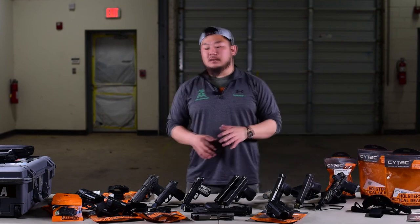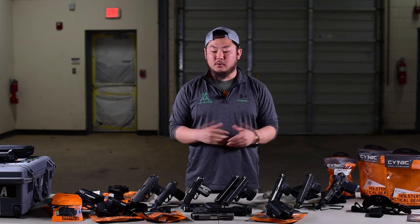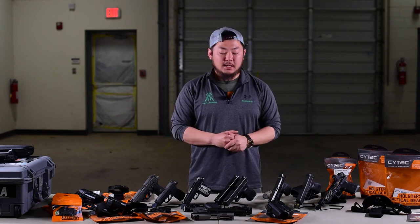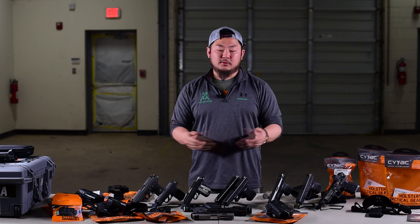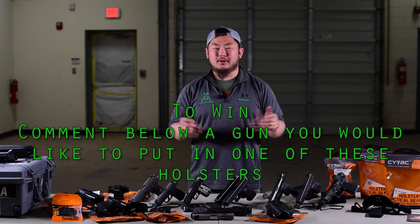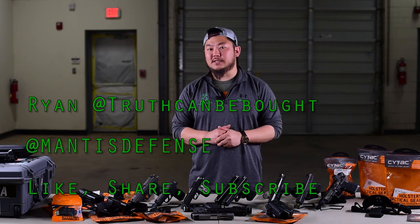So as you guys can see, pretty wide selection, pretty unique overall — it's getting a thumbs up from me. I would recommend these for any new shooter out there in the market or anyone looking to add another holster to their collection that would like some sort of active retention. For all of you who stayed all the way through, if you'd like to win one of these holsters on YouTube or Instagram, just leave a comment below saying what gun you would like to put in one of these holsters, and I will draw a random winner in probably two weeks. If you have any questions, comments, or concerns, drop a comment below. Please like, share, subscribe. Again, I'm Ryan with Manus Defense — thanks for checking us out.